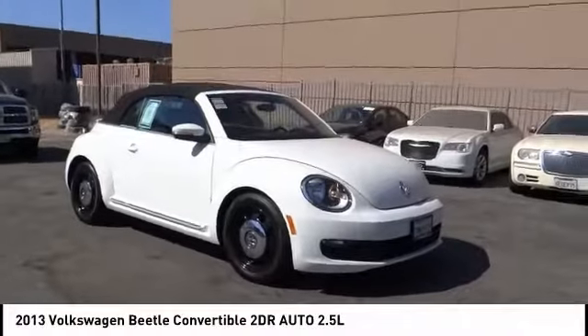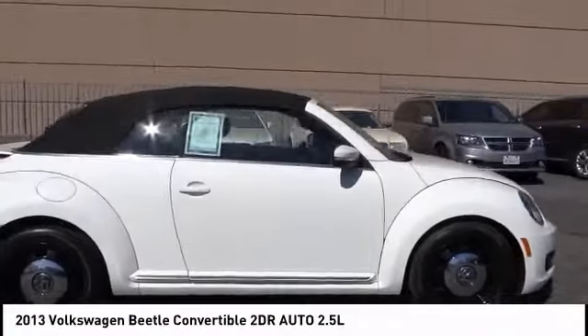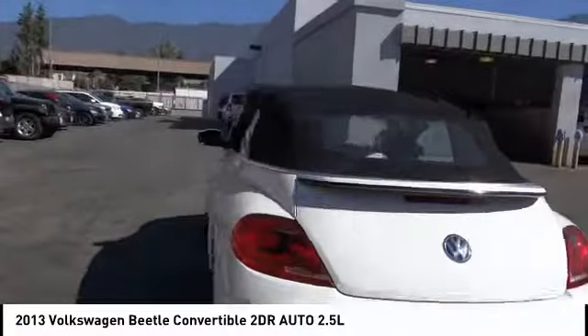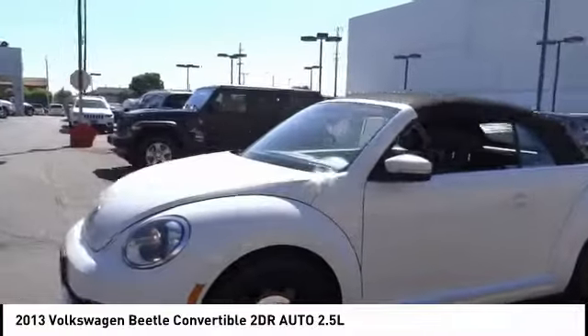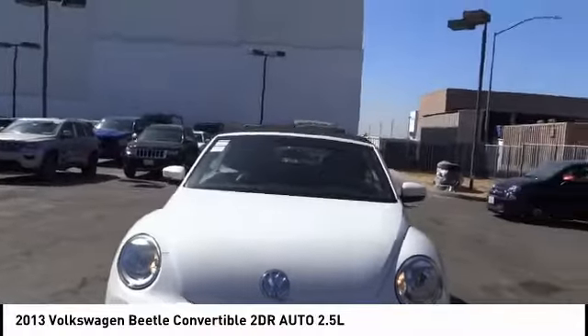Pick up this great vehicle, which is available today — this could be the one you've been searching for. Contact the dealer today and get behind the wheel. This vehicle has less than 45,000 miles. Here are some of this vehicle's great options: traction control, navigation system, air conditioning, dual airbags, leather-wrapped steering wheel, power steering, and four-wheel disc brakes.